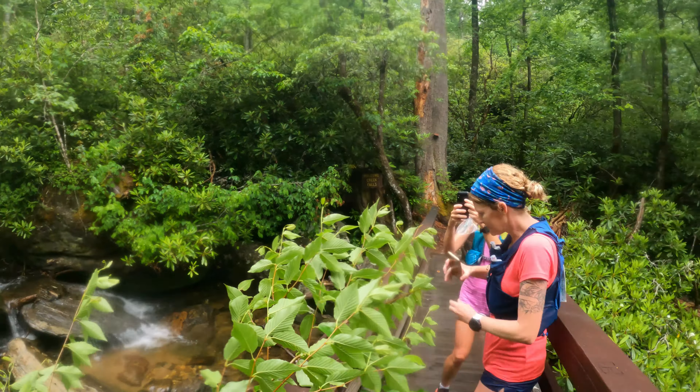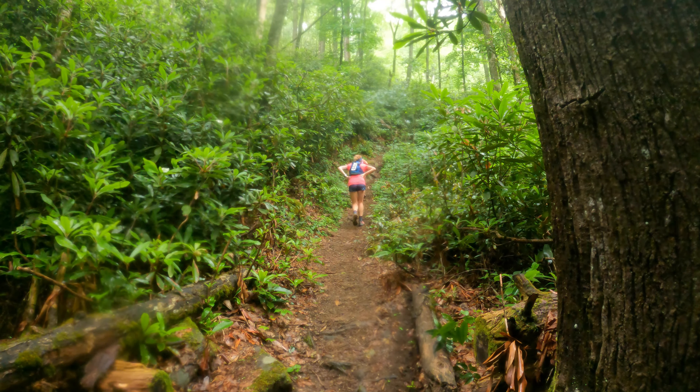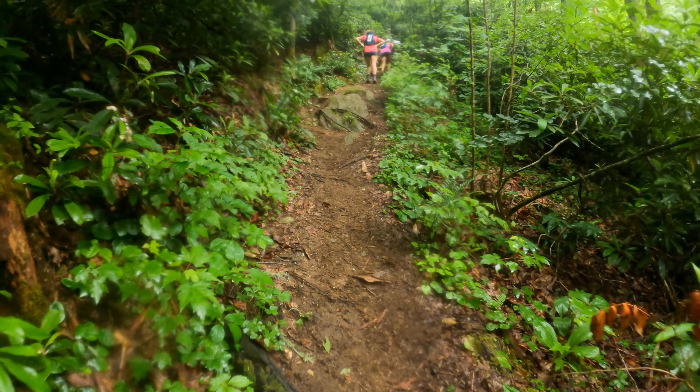Oh my goodness! The first half is all about the climbs and the views, the second half is all about the waterfalls and the sound of rushing water. And this green tunnel ain't too bad either.